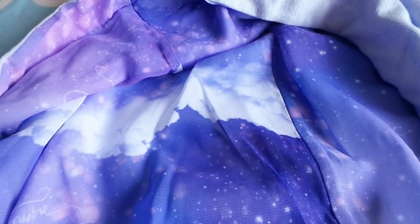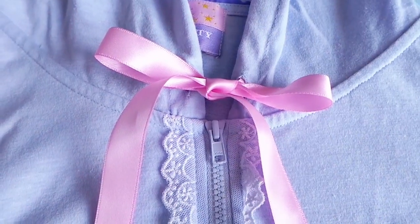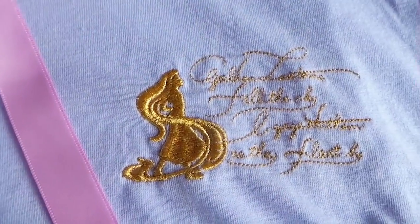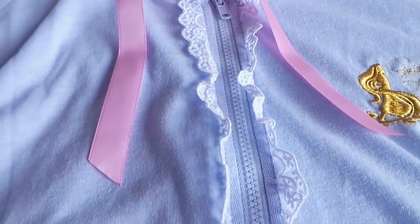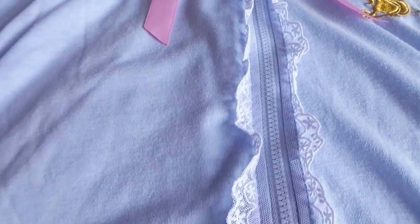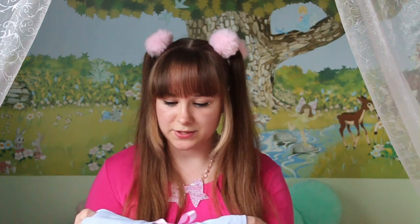I really like that the hood has the print inside, it has a really cute pink bow on the front, it has a Rapunzel logo, and it's really the typical Angelic Pretty parka style with the lace around the zipper. It's really cute for casual wear. I feel really lucky that I found this, and also on sale — it was 50% off. So that was really, really nice.